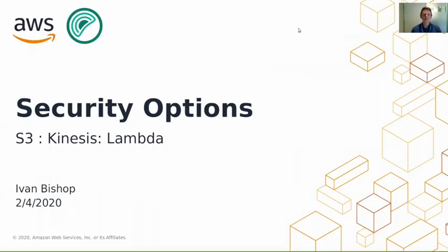Hi, my name is Ivan Bishop. I'm a Partner Solutions Architect with AWS and I've worked here for about two years with partners across many market verticals. I've been lucky enough to work with the Pivotal Greenplum team as one of my partner accounts for over a year.